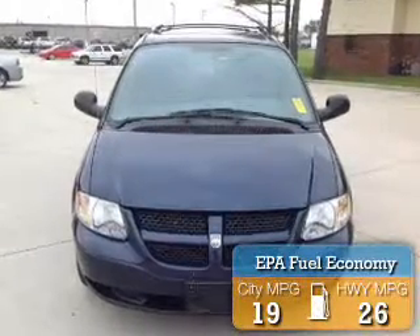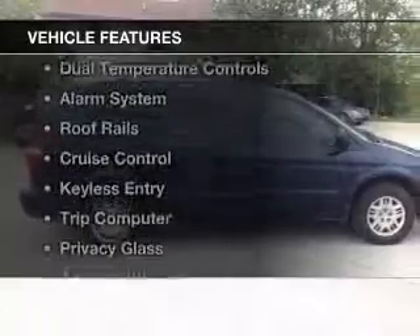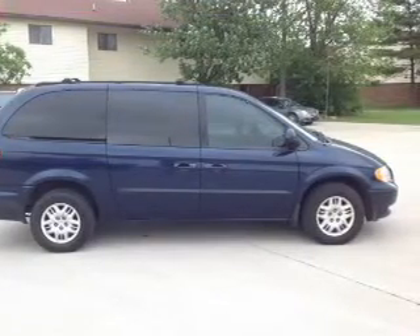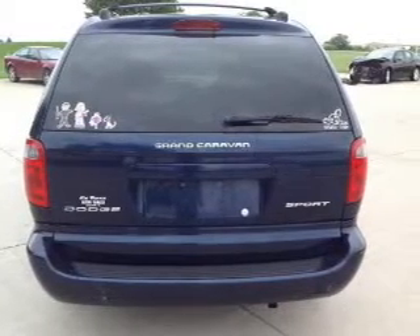Great fuel efficiency saves you money by requiring fewer trips to the gas station. The features include aluminum rims, dual temperature controls, an alarm system, roof rails, cruise control, keyless entry, a trip computer, privacy glass, air conditioning, and power door locks.